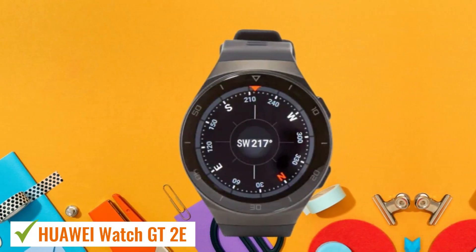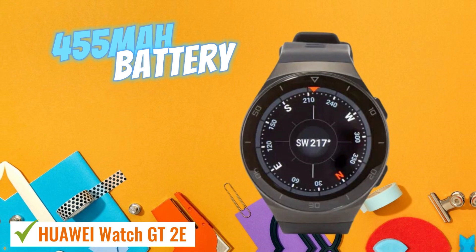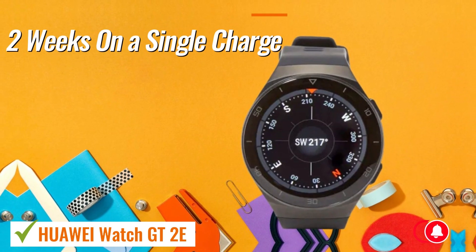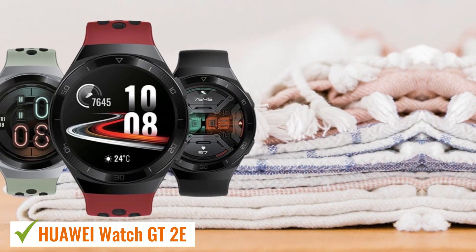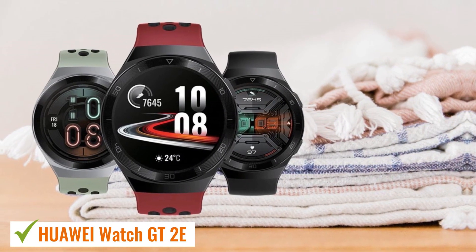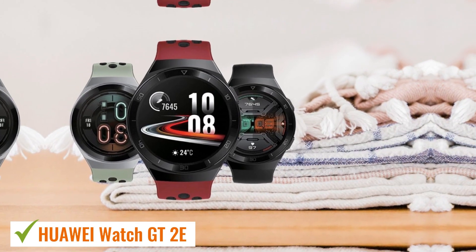Internally, the Huawei Watch GT2E houses a robust 455mAh battery, providing up to two weeks of use on a single charge. With its combination of fitness tracking functions, overall performance, and extended battery life, it presents an excellent choice for those seeking a quality smartwatch to monitor their health without breaking the bank.